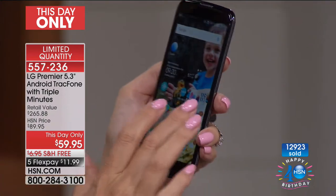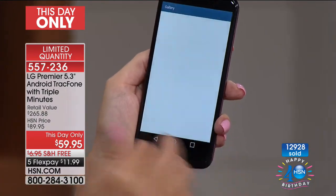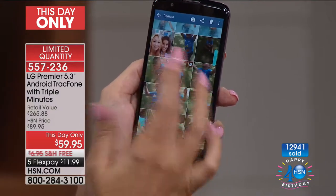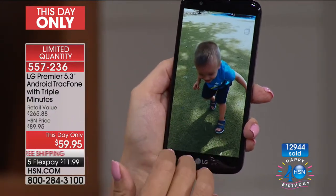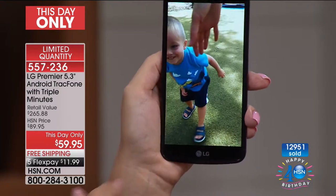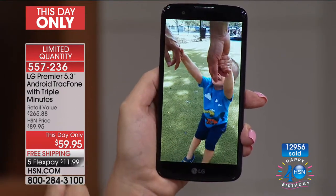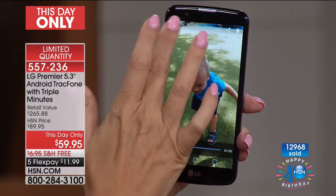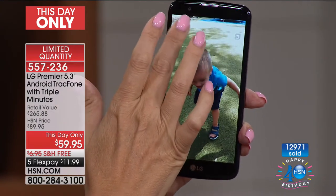We've talked about how great the cameras are — this has the most amazing features. There's a sequential mode where you simply touch the shutter button and hold it down, and it takes a sequence of images one after the other. It even has voice activation.